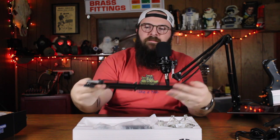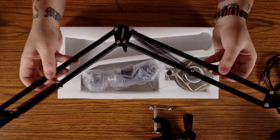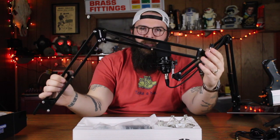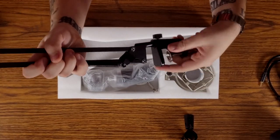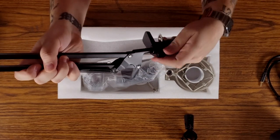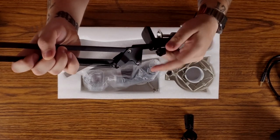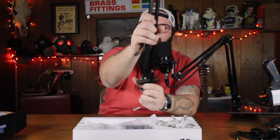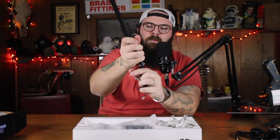We have the Neewer — I think this is the NW-35 — these are their scissor mounts, which are not super sturdy, but for $26 it does exactly what it needs to do. This is the one I'm using. It has this neat little end that slides right into the table mount. Once you loosen that up, it slides right in there and you just mount that to your table.